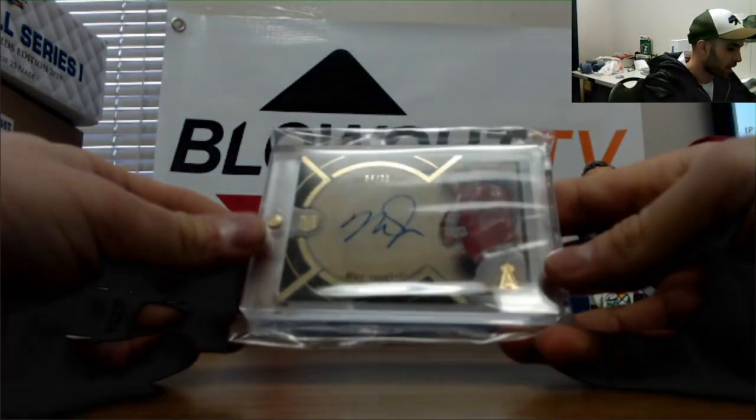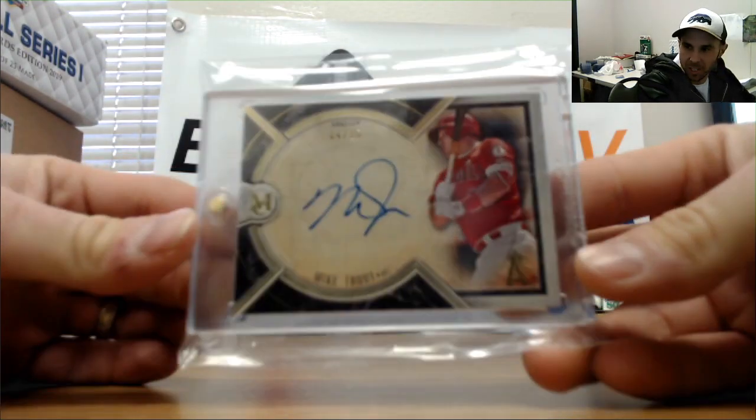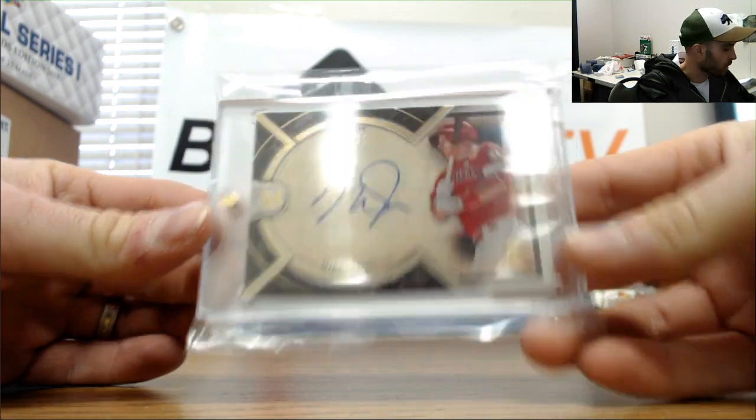Alright, that's nice right there — Mike Trout numbered 4 of 25, autograph from Museum Collection. Mike Trout, 4 of 25.